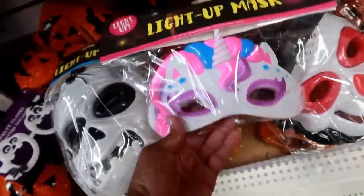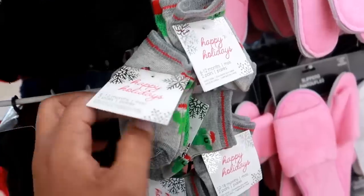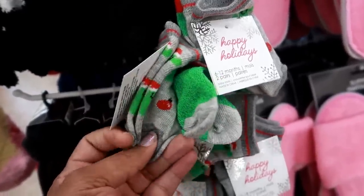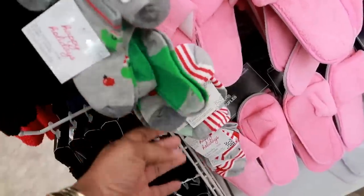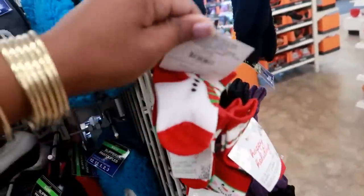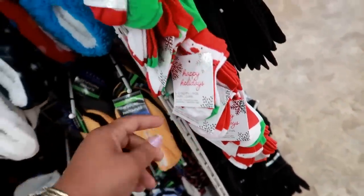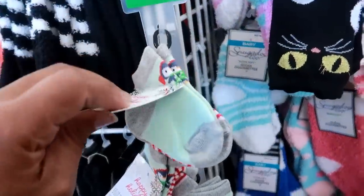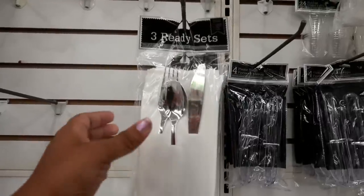On this end cap they have cute little baby socks for happy holidays. One has a cactus wearing a Santa hat with little ornaments, and you get two pairs. There's also a glittery pair and ones that look like candy canes. Over here there's a snowman design — two pairs per pack. These are all small baby sizes: six to twelve months and twelve to eighteen months. On this side there's a pretty green one with a little penguin — cute little Christmas socks.